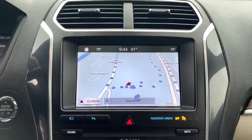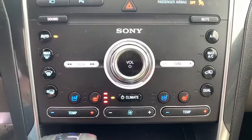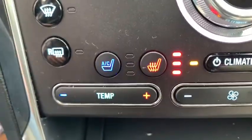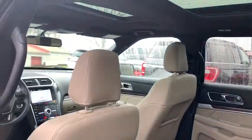Alloy wheels, four-wheel disc brakes, cruise control, universal garage door opener, fog lights, electronic stability control, heated front seats, rear window defroster, security system, trip computer, power windows. Come take a test drive today.